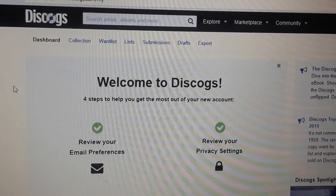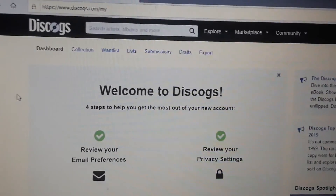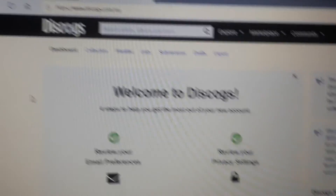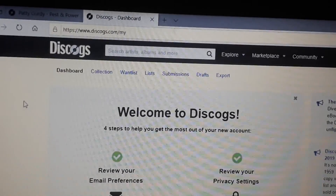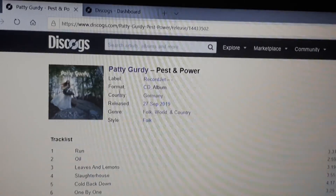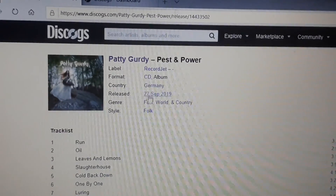It's kind of like a mix of keys and strings. The album is Patty Gurdy's "Pest and Power" — a folk album where you can actually see the hurdy-gurdy. It has this thing that you move around, with strings and keys that you play. It's an awesome sounding instrument.